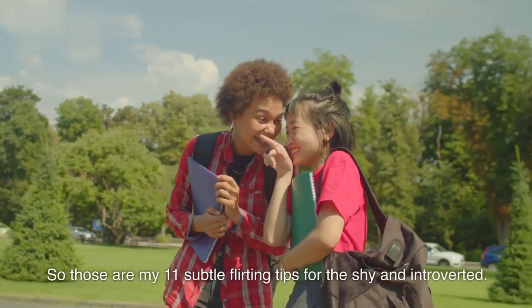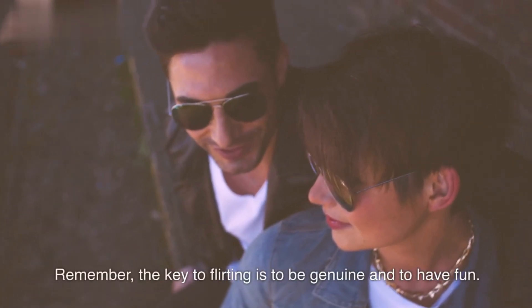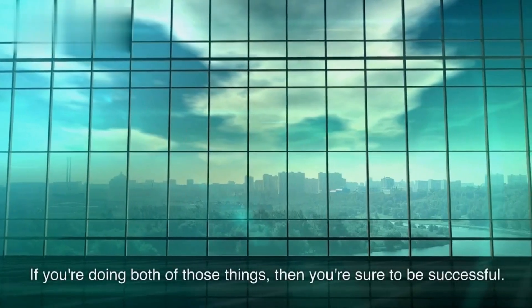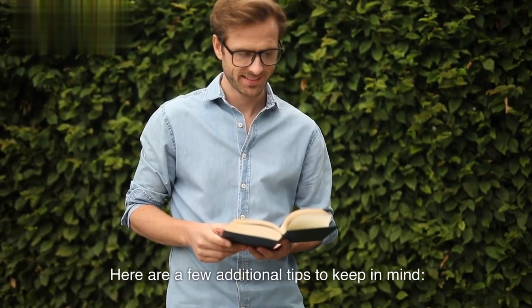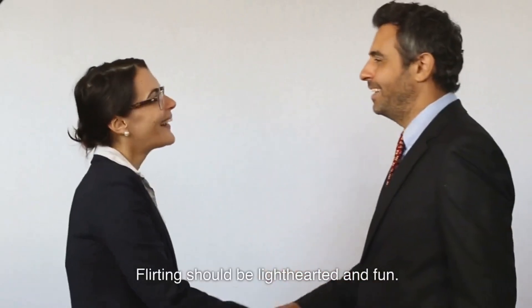So those are my 11 subtle flirting tips for the shy and introverted. Remember, the key to flirting is to be genuine and to have fun. If you're doing both of those things, then you're sure to be successful. Here are a few additional tips to keep in mind: don't take yourself too seriously — flirting should be lighthearted and fun.